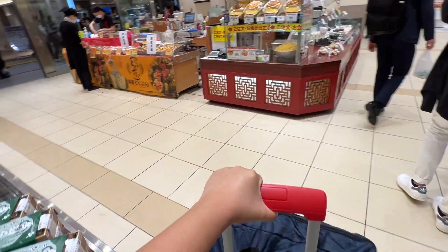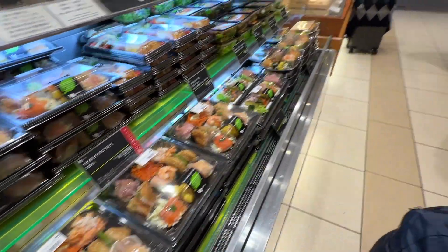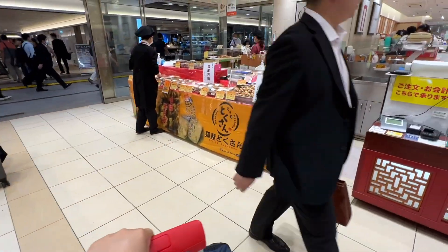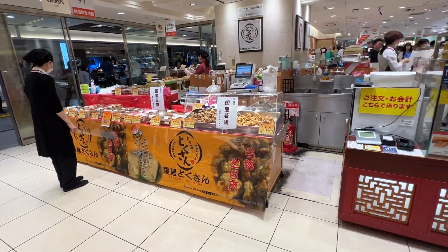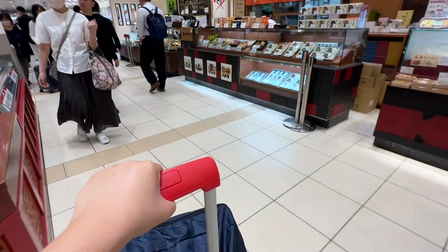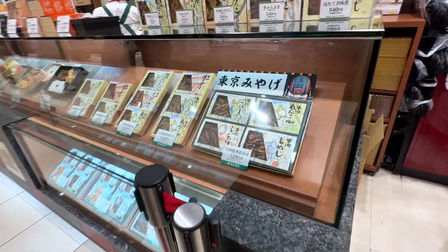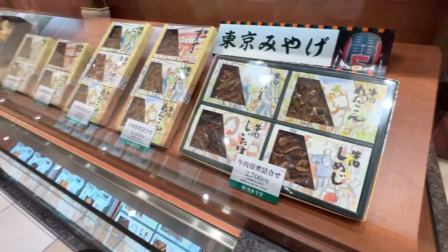Andaming food dito. May bento, may sushi. Tapos meron din sila mga chicken skin, toria, fried rice. And they also have vegetables.